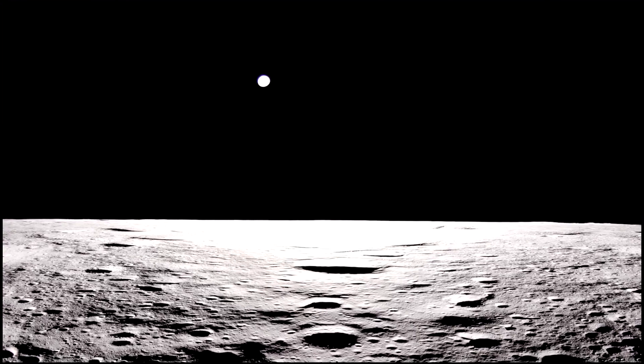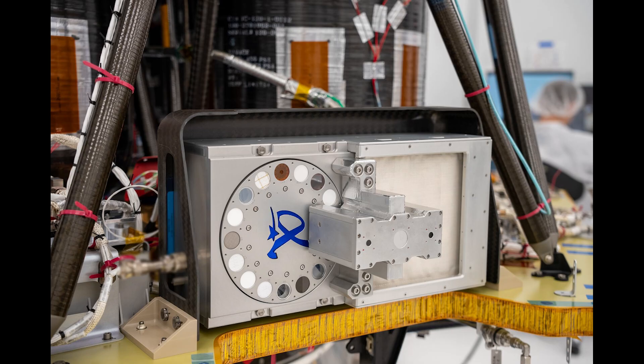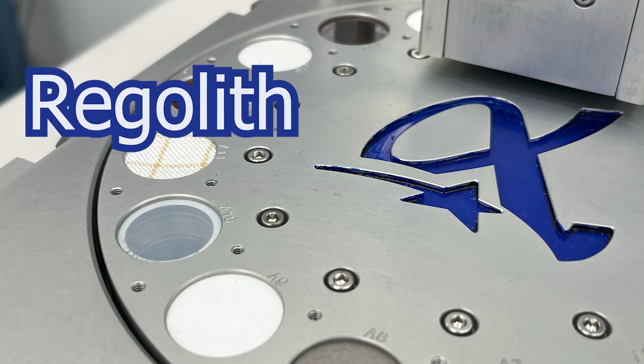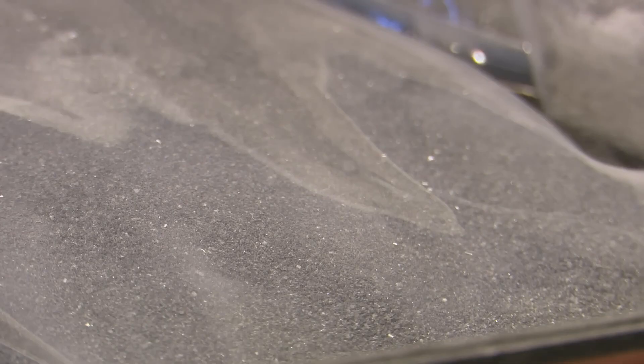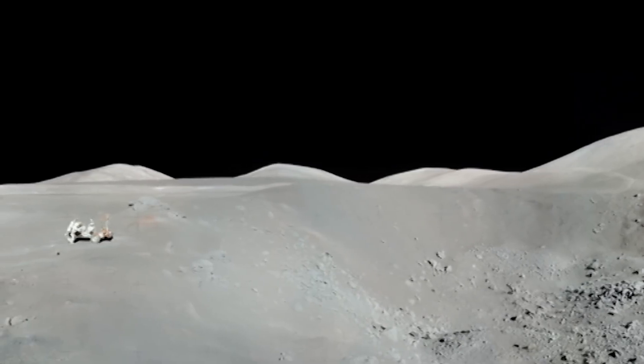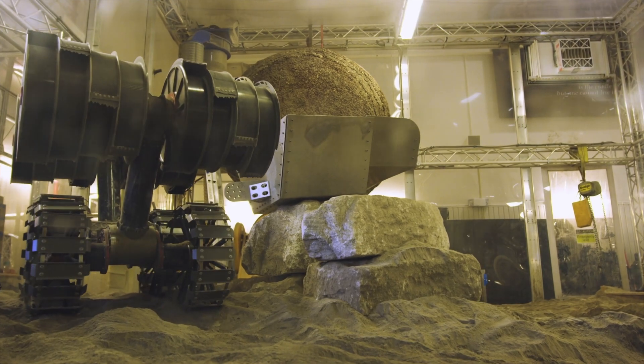Blue Ghost is already hard at work, taking the moon's temperature and putting several other payloads into action. This includes its beautiful RACK — the Regolith Adherence Characterization Payload. This is basically measuring how much lunar dust sticks to different surfaces so they can figure out where that needs to be combated the most. Lunar dust was an issue in the joints of the Apollo spacesuits, and Mars dust has covered solar panels on different spacecraft, so it's working towards tackling this issue.